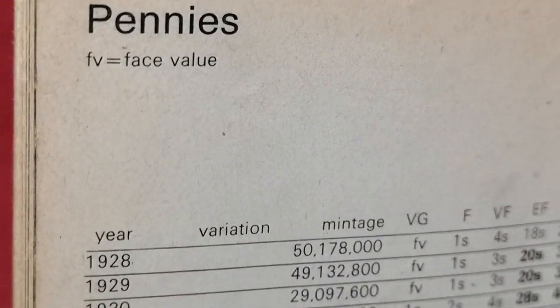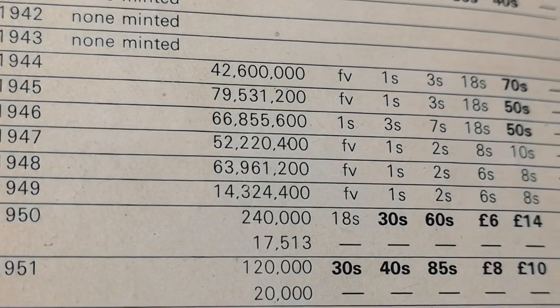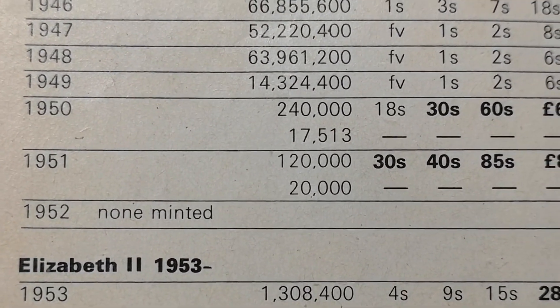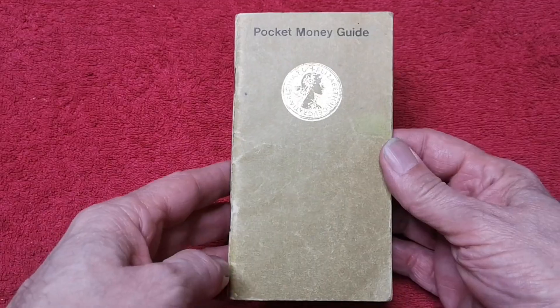So let's check out some pennies — let's have a look at the 1950 and '51. 1950 there, 240,000 minted, 18 shillings — that's 90p. And the 1951, 30 shillings that they were selling for, which is £1.50.